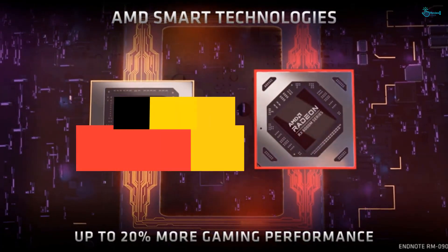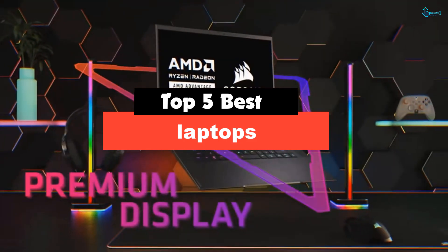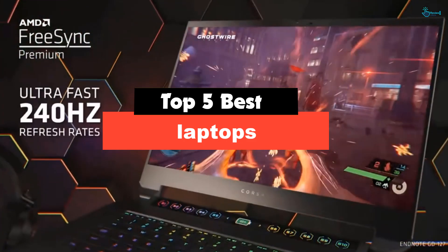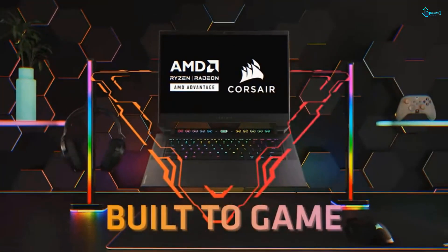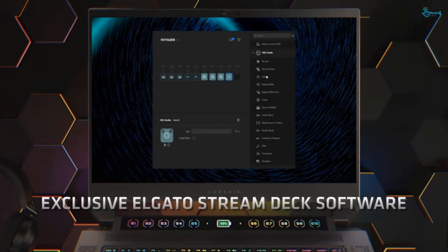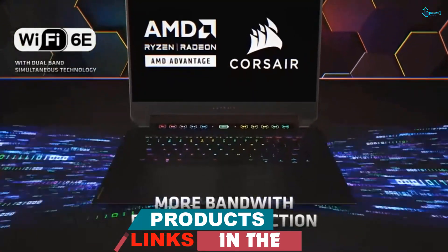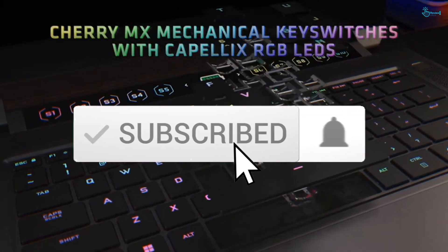Hey guys, in this video we're going to be checking out the top 5 best laptops available on the market for their true quality. Based on my personal opinion and hours of research, I've listed them based on popularity, quality, price, durability, user opinions, and more. If you want to see more information and the updated price, you can check out the description below, and also make sure to subscribe for more reviews.